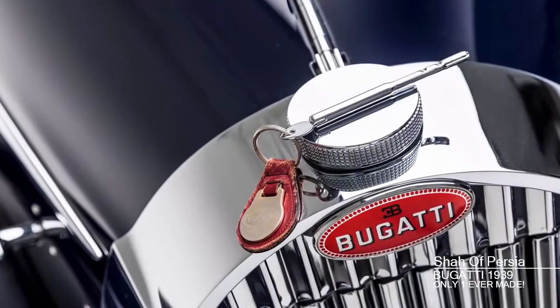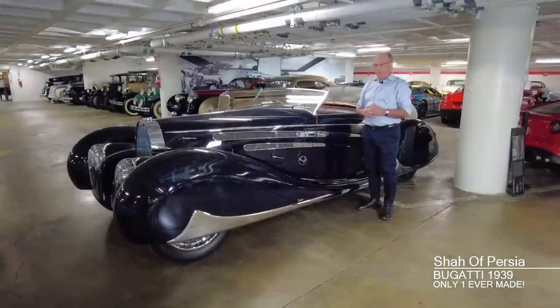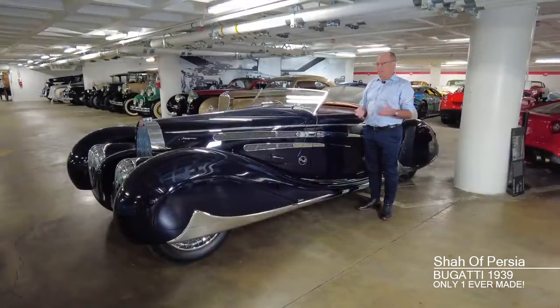Like any other Bugatti or car of its type and nature, this is not the kind of vehicle you just drive into a garage and say 'please fix it.' If something goes wrong with the car, either mechanically or cosmetically, it's going to take an expert to fix it. But boy, is it worthwhile.